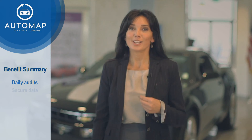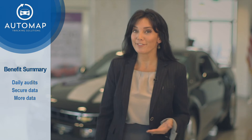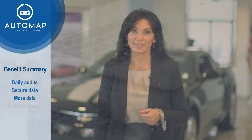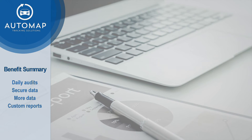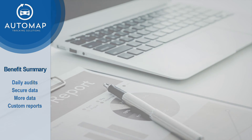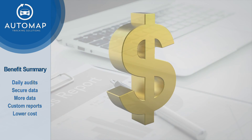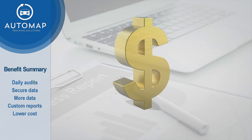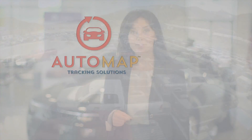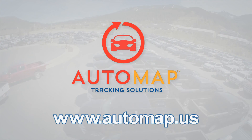Imagine how the AutoMap system will change your audit capability and your expectations. Updated audit information on a daily basis without the need for an auditor to visit the lot. Secure data that provides more information than simply whether the vehicle is present. Customizable reports that can be tailored to each financial institution, department, or region. And significantly lower cost to operate. To schedule a free demonstration, visit our website at www.automap.us.